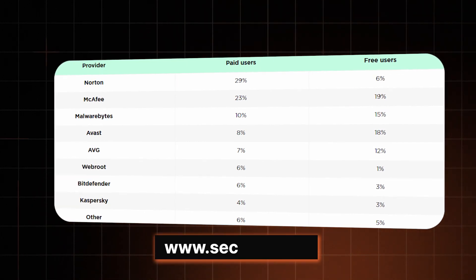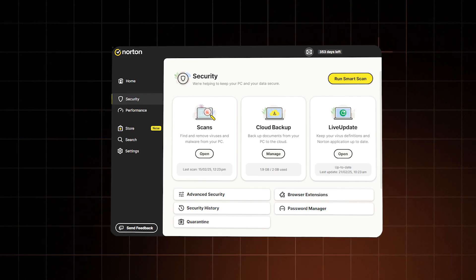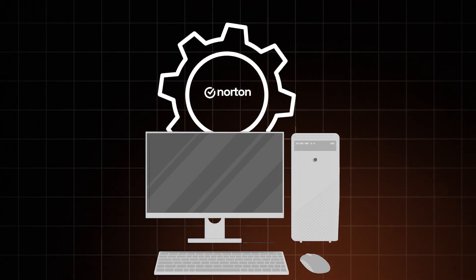Norton Antivirus has been around since 1990 — that's more than three decades ago. So is it an ancient relic or does it still hold up in 2025? In this Norton 360 antivirus review, I'm going to take a look and test Norton's capabilities and show you the pros and cons of using this antivirus.